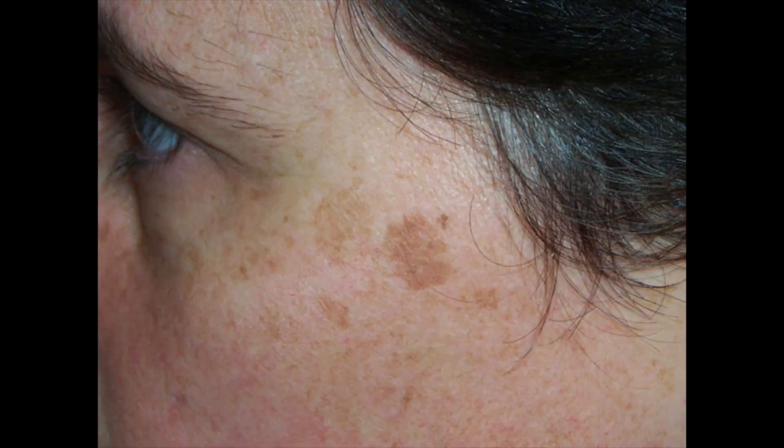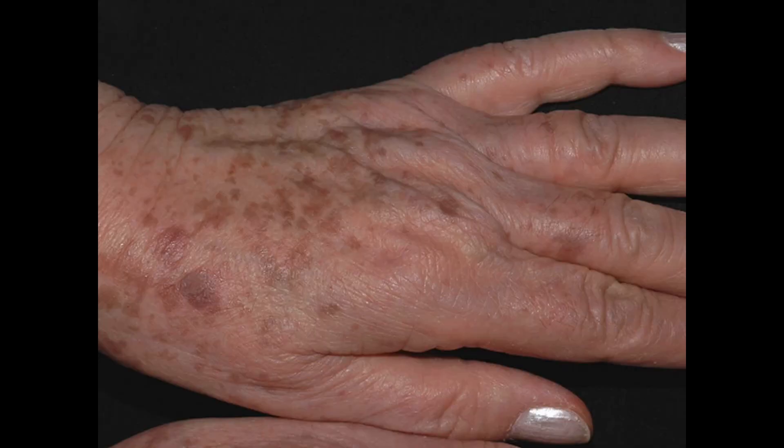The last category is for sun lovers and sun worshipers who spent an awful lot of time in the sun without sunscreen. This is basically chronic sun damage. These lesions are called solar lentigos, and they are actually probably the easiest to treat.